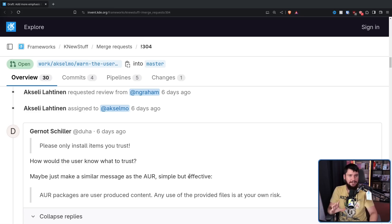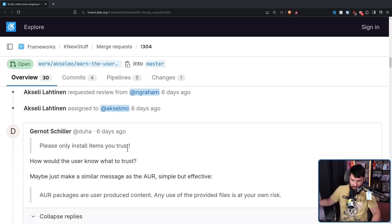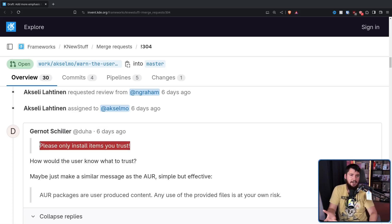The message has improved quite a bit since its original version, which originally included: 'Please only install items you trust.' How are you supposed to know you trust it? It's on the KDE add-on store. Should I trust it? Should I not trust it? To a user, this doesn't really have any meaning.